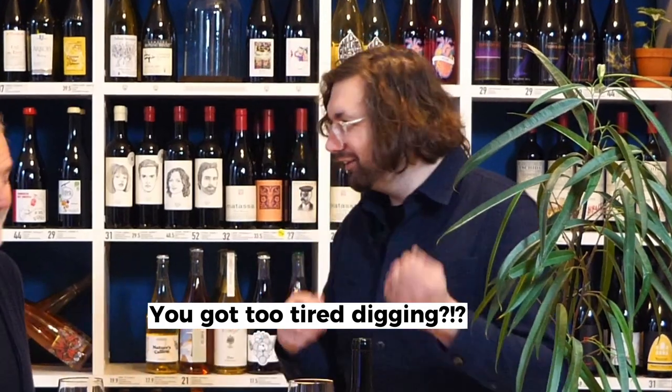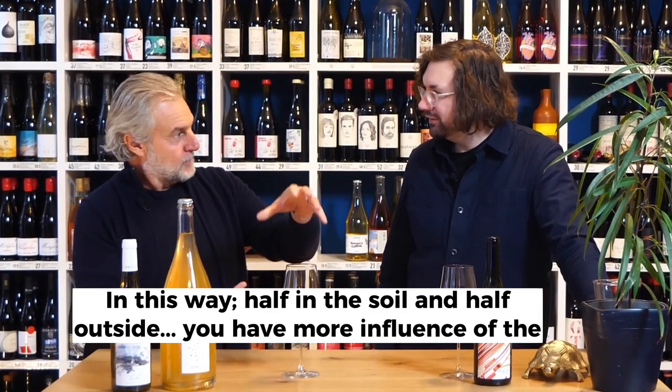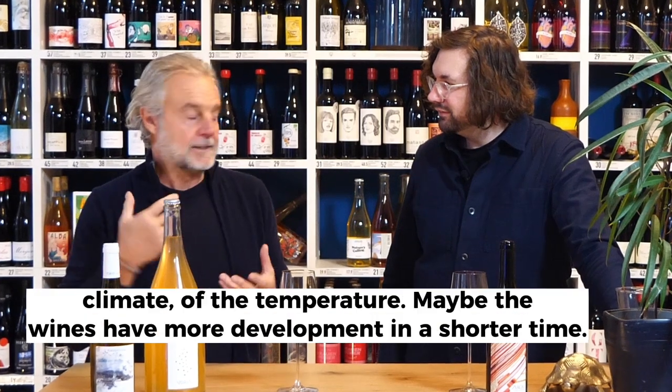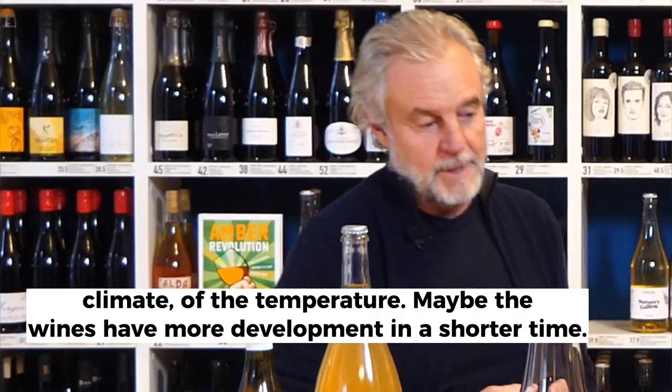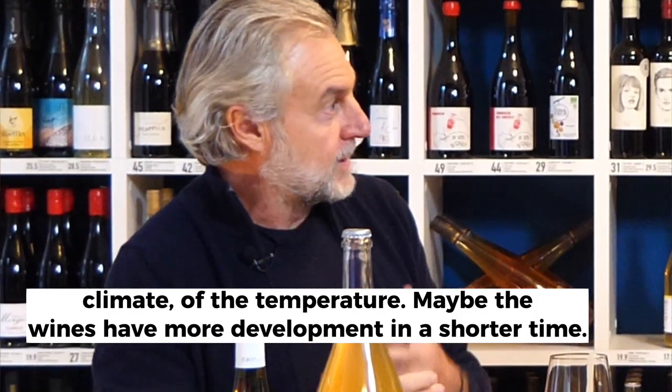Why have you done it so that it's half in and half out? In this way, half in soil and half outside, you have more influence of the climate, of the temperature. And maybe the wines have more development in a short time.